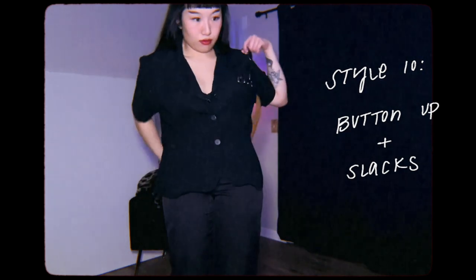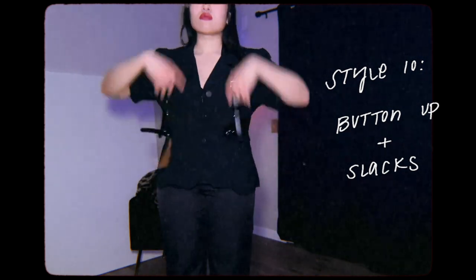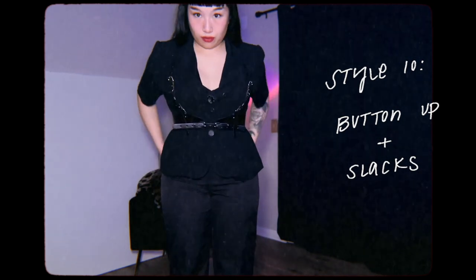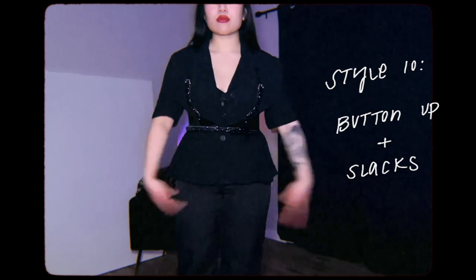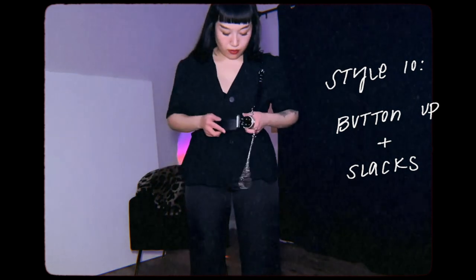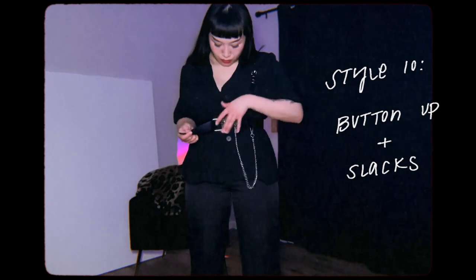This outfit was inspired by pieces I saw on Pinterest where they pair a blazer with harness belts or a button-up. I got this button-up from Goodwill — it looks like it was a brand from the 80s. Without the harness belt it doesn't have much shape, but with the harness belt it's a lot more flattering. I have it paired with some slacks that I thrifted as well, and I feel like this harness belt would also work well with the button-up.